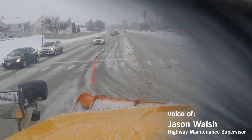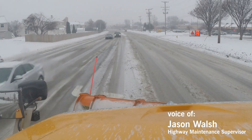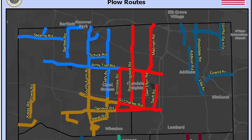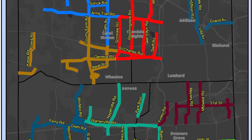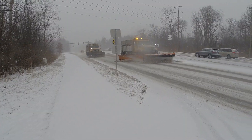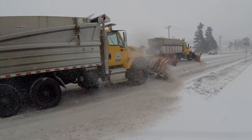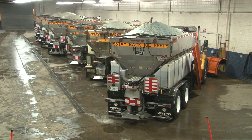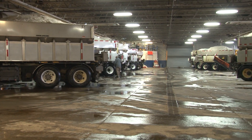DuPage County DOT has over a thousand lane miles of paved surface that we have to maintain. The county is divided into 10 plow routes, each with anywhere from three to four drivers. Those route sizes range from 88 to 136 miles each. A usual storm we have 28 to 30 trucks out; larger storms we have 34 to 37.